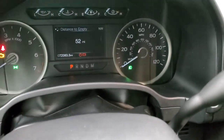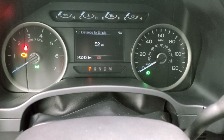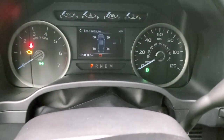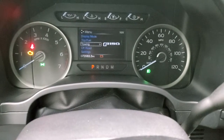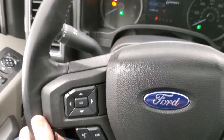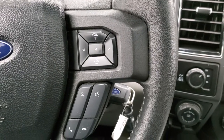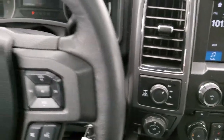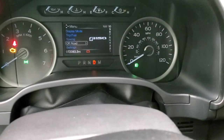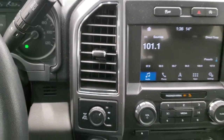You get the digital instrument cluster with compass display, miles to empty, outside temp display, and tire pressure — all that good stuff — and you can control that through the steering wheel controls. Cruise controls are on the left. It does have the leather wrap steering wheel with Bluetooth and information center controls, and audio controls on the right. This one has the 10-speed automatic transmission with the optional tap shift.